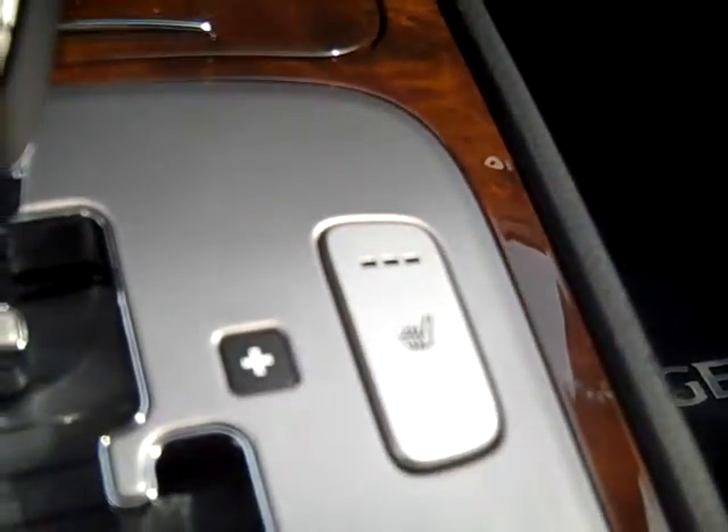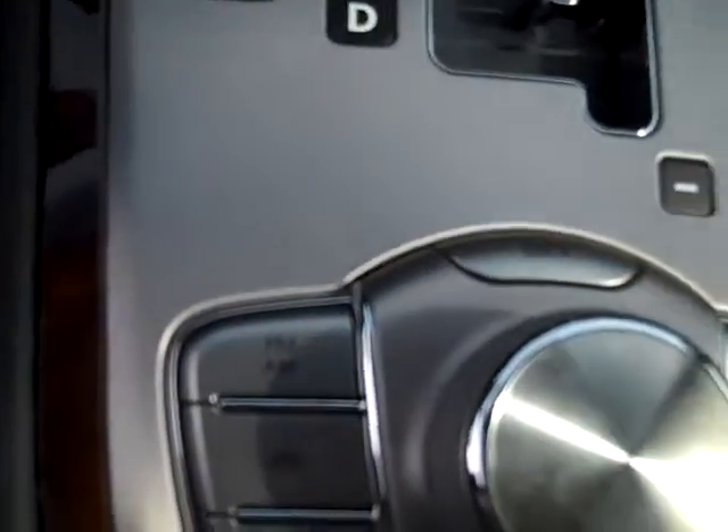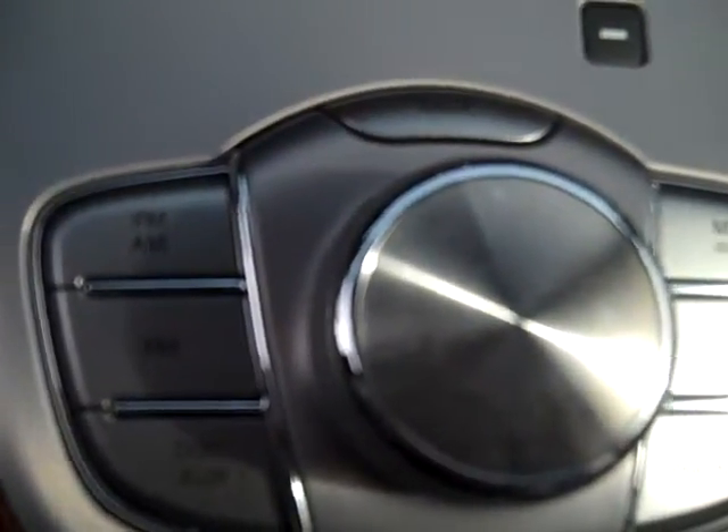My passenger seat is heated, however it's not cooled. This guy right here is kind of the whole captain's chair control module. This vehicle is designed so you can kind of just keep an arm right here.